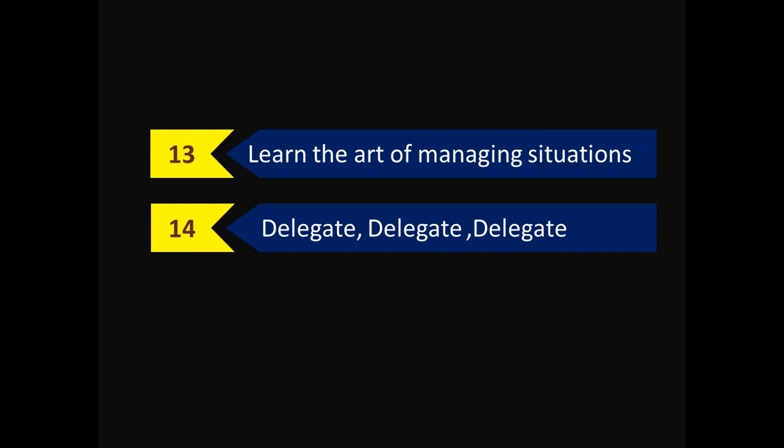The last and important point is: delegate, delegate, and delegate. We have a limited number of hours in a day, so we can't do all the work ourselves. Give opportunity to your subordinates to work as well, so they can also learn the art of managing things. I hope this video will add a few drops of information to your knowledge. Good luck and thank you for watching.